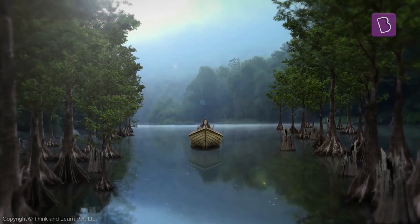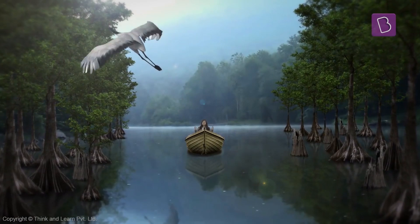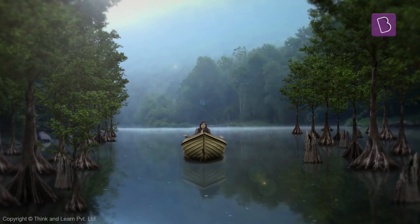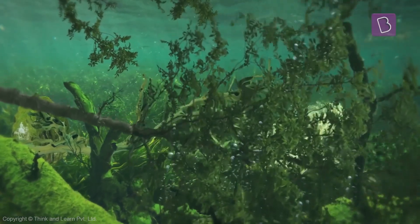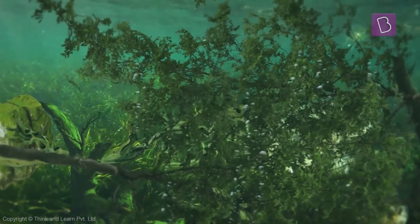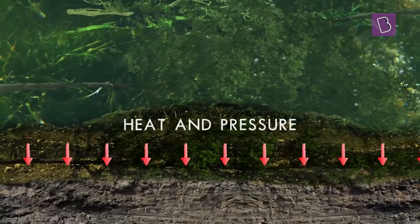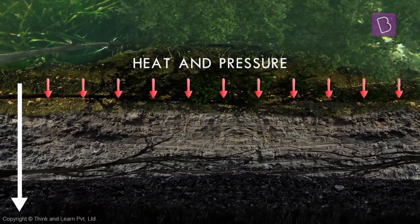I want to teach you about the most important type of sedimentary rocks. Millions and millions of years ago, the earth was filled with thick green forests growing in swamps. As the trees in these forests died, they got buried in the swamps. As more and more trees died, they would squeeze the older layers below them. The older trees would go deeper and deeper into the swamp, where the heat and the pressure very gradually changed them into something we call coal.